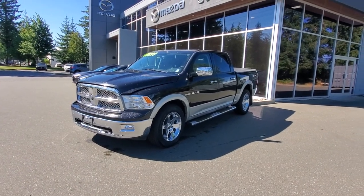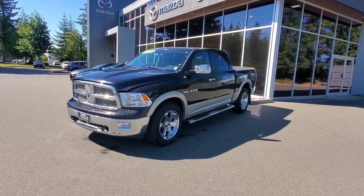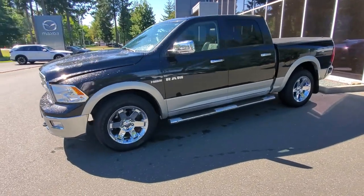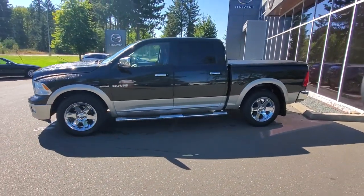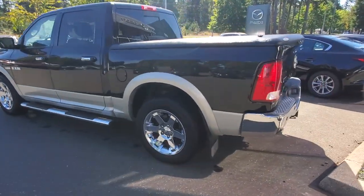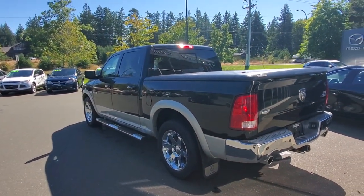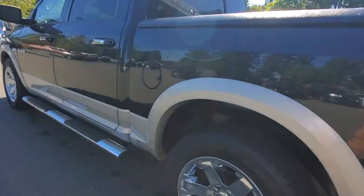This 2010 Ram 1500 Hemi Laramie is one of the nicest 2010s out there — beautiful condition, especially considering it's got about 199,000 kilometers on it. Thank you very much to the previous owner. It's in very, very good condition along the driver's side. I can't really find any damage on the vehicle. The paint is in awesome shape, looks like it's been very well looked after. Check out that nice set of tires on there.